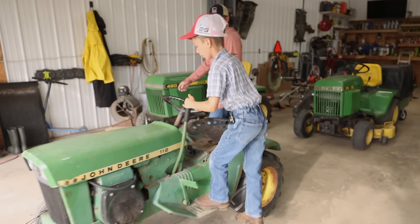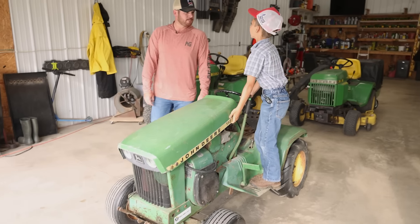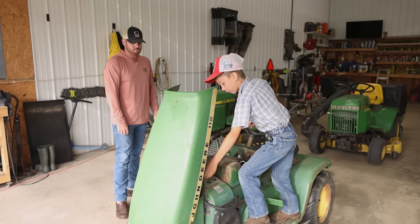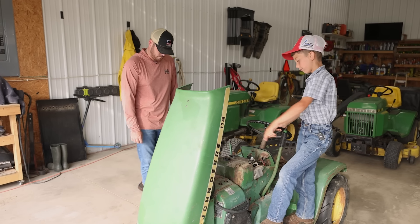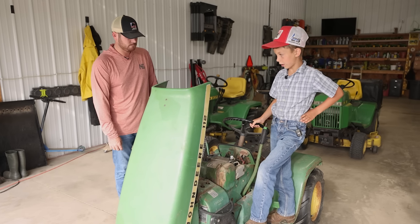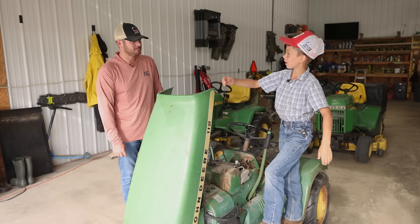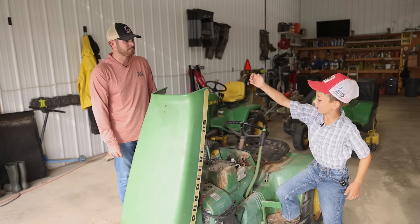This is the first one I ever bought, right here. How much did you buy it for? $35 — that's a deal, with the mower deck. All it took was a new carburetor, some lines and hoses, some other stuff, and new tires.